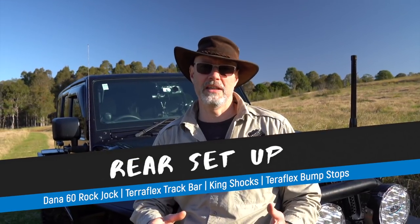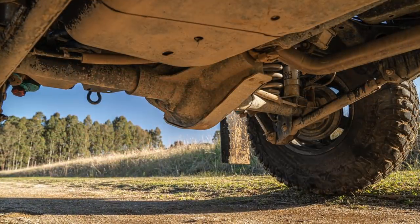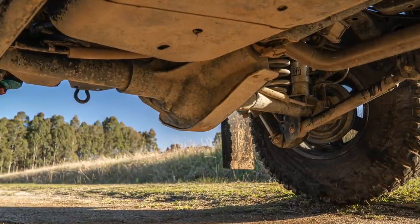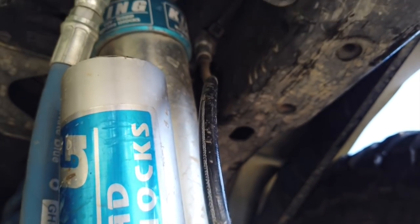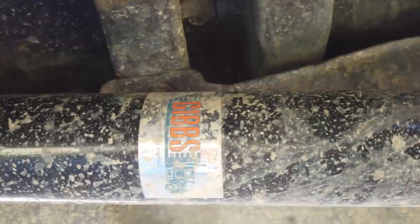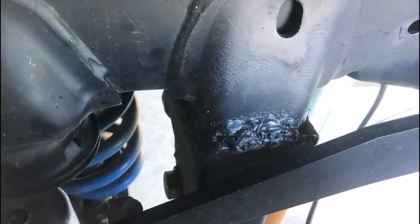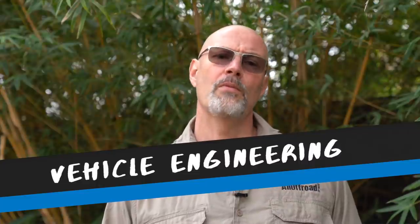In the rear I have a Curry Rockjock Dana 60 with semi-floating 40-spline axles, a high-clearance centre section with a rotated cover to improve diff clearance, and a high-pinion design which raises the drive shaft by two inches for additional clearance. For rear suspension I have 2.5-inch remote reservoir King shocks and Teraflex bump stops, OME adjustable rear lower control arms, and Curry Anti-Rock off-road sway bars which don't need disconnecting. The rear drive shaft is a custom 1350 Gibbs heavy-duty unit. The rear panhard drop bracket from the original build had atrocious welding, so I had Solve Off-Road cut it off and weld on a proper bracket.